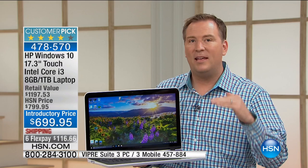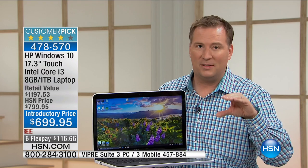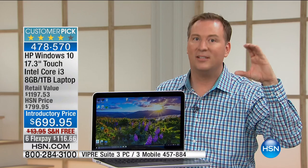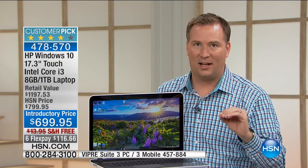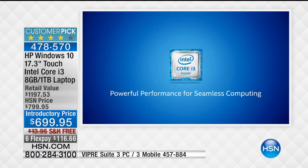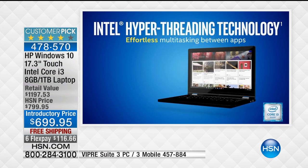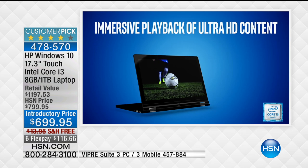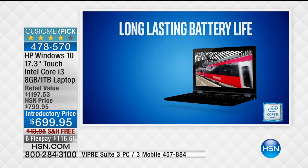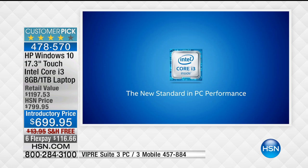Intel's processor lineup starts with basement-level Celeron, then Pentium, then dual core, then steps up to the i-series. When you reach the i-series, you're truly getting top-notch technology from Intel. The Core i3 gives you a faster, better online experience and a high-definition experience with Intel HD graphics. It features hyper-threading, which virtually turns two cores into four cores, delivering up to 70% more power through that exclusive technology. It's also energy efficient, which is a big deal for a 17-inch laptop.